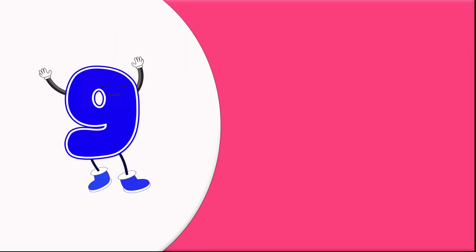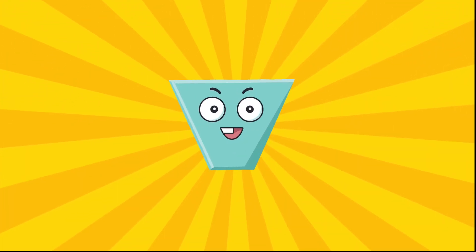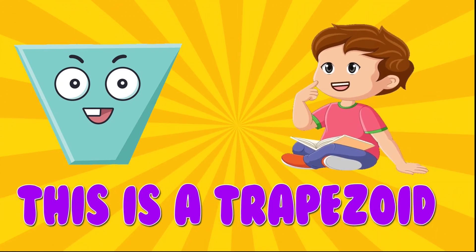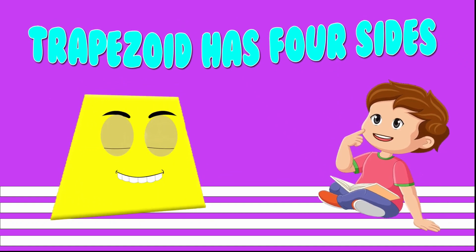9. Trapezoid. This is a trapezoid. Trapezoid has four sides.